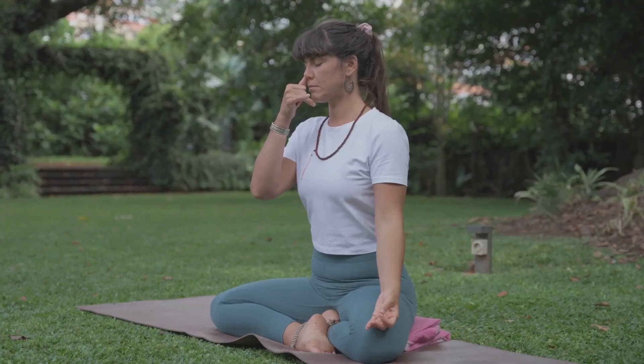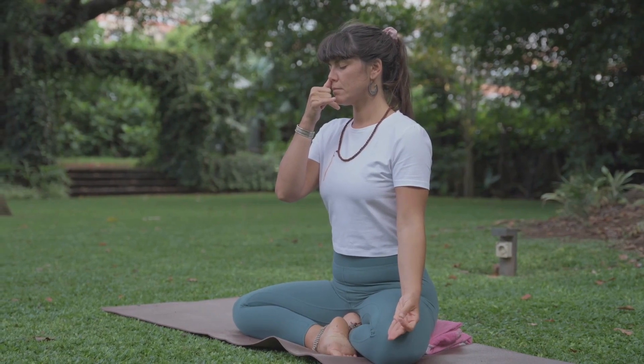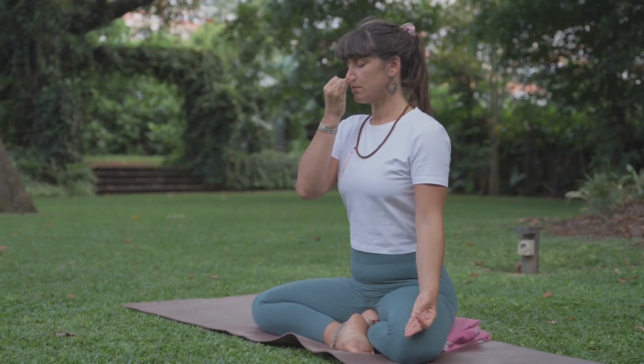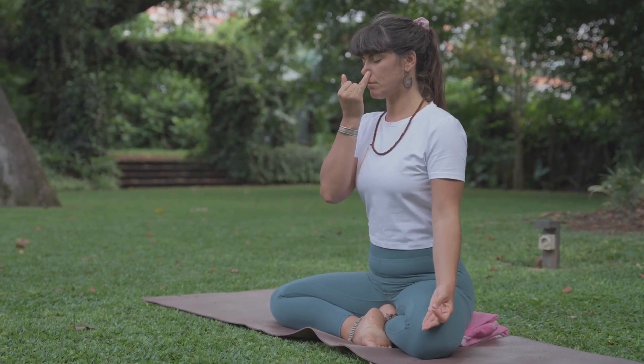1. Deep breathing — diaphragmatic breathing. Inhale deeply through your nose, allowing your abdomen to expand. Exhale fully through your mouth. This helps enhance oxygenation and circulation, supporting lymphatic flow.